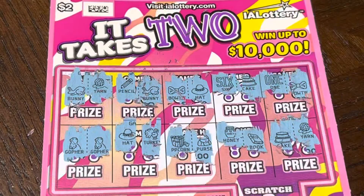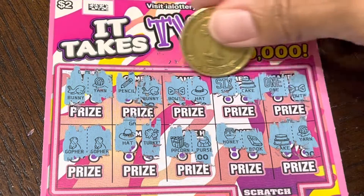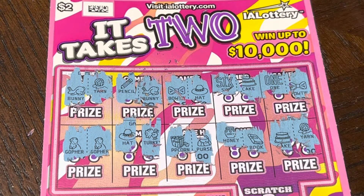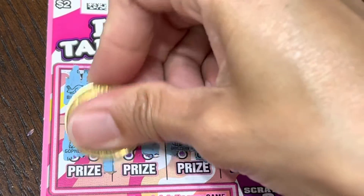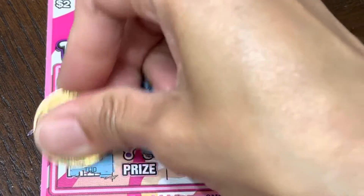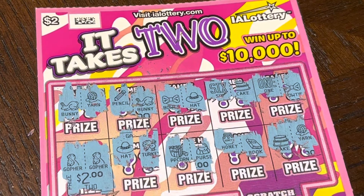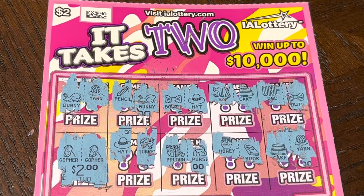Let's reveal the price we've won — gopher and a gopher. We didn't win in any of the other games, so let's see what we've won here. We won two dollars — we got back our two dollars! Thank you for watching everybody, good luck if you're scratching also, and happy scratching!